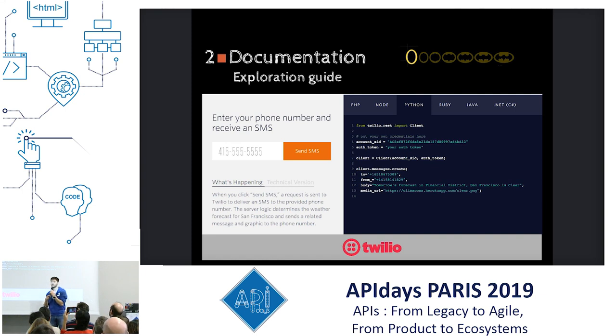Here is the example of Twilio. You arrive on the portal, you see this page — they ask you to enter your phone number and click the big orange button. Right away you're going to receive a message on your phone with the content of the text shown on the right. So you can see: it's a communication company. One minute to try out and understand what they do, and they even show you that you can do that in less than ten lines of code. That's an exploration guide.